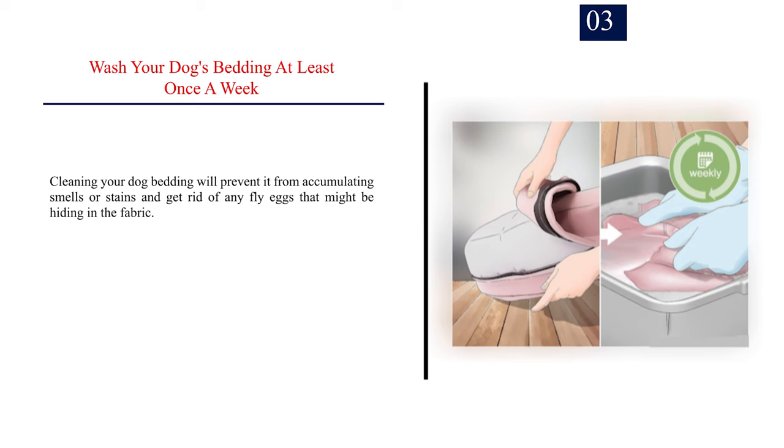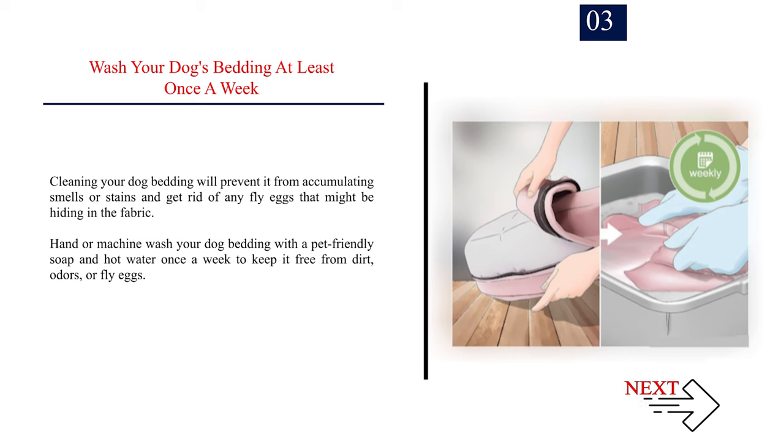Number 3: Wash your dog's bedding at least once a week. Cleaning your dog's bedding will prevent it from accumulating smells or stains and get rid of any fly eggs that might be hiding in the fabric. Hand or machine wash your dog's bedding with a pet-friendly soap and hot water once a week to keep it free from dirt, odors, or fly eggs.